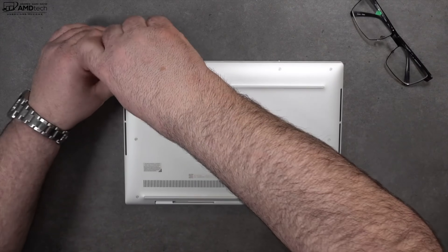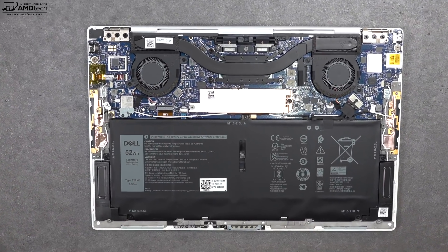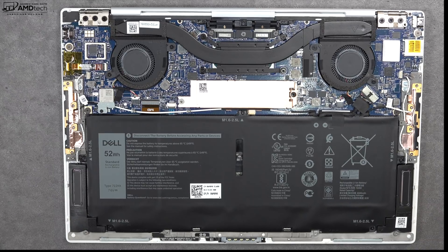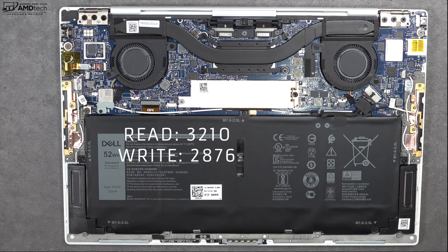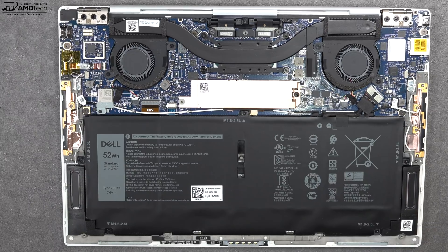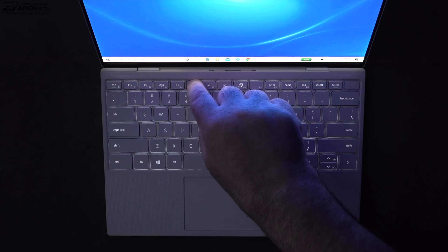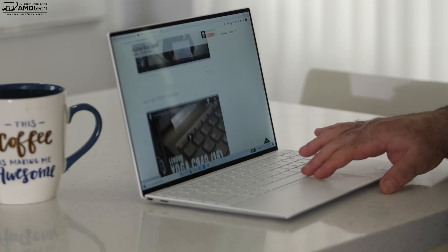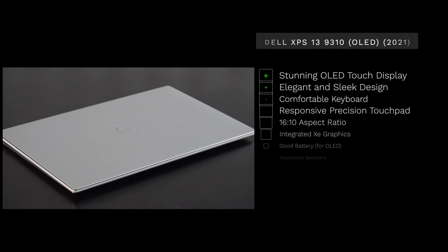Inside the laptop you'll notice two fans for cooling and a 52Wh battery. The only user-upgradable component is the SSD, which has excellent read and write speeds. Unfortunately, the RAM is soldered into the motherboard and cannot be upgraded, and the Wi-Fi and Bluetooth cards are also soldered in. The keyboard offers good tactile feedback, decent key travel, and multi-stage backlighting. The glass precision touchpad is very responsive — two-finger scrolling is buttery smooth and all gestures work as expected.